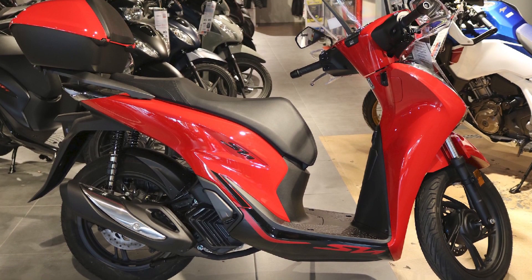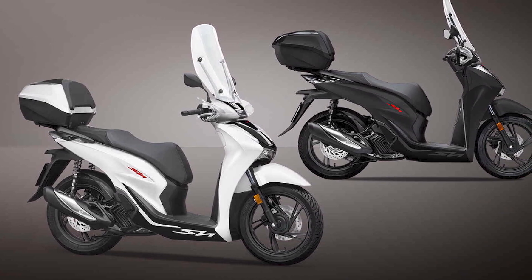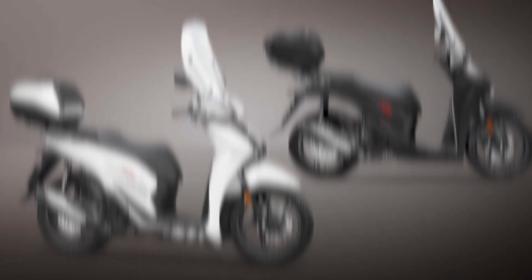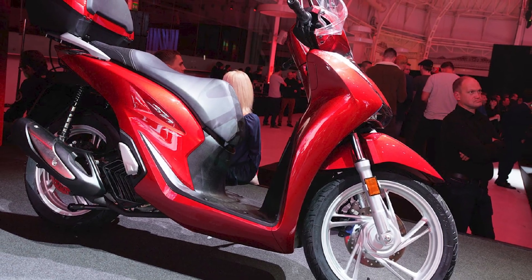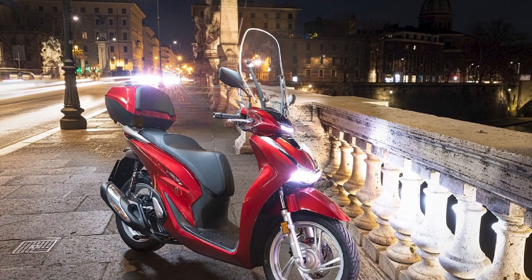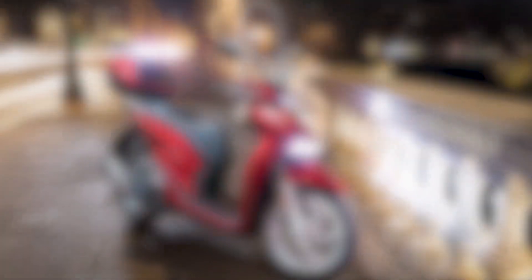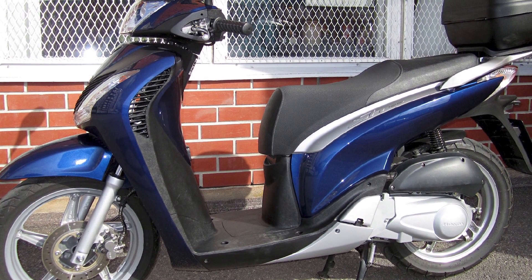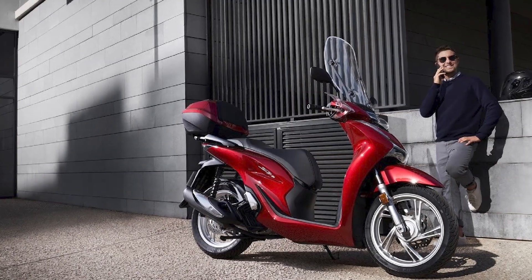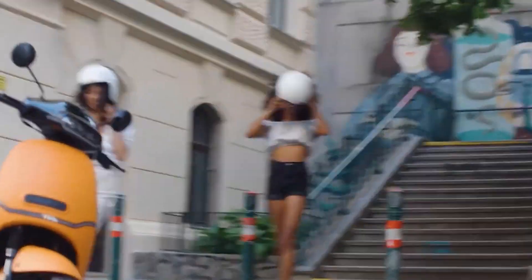Reliability: The Honda SH-125i is a very reliable scooter. The engine is well built and the scooter is made with high-quality components. The SH-125i is also backed by Honda's excellent warranty coverage. Overall, the Honda SH-125i is a great all-around scooter. It is reliable, fuel-efficient, and comfortable to ride. The SH-125i is also good value for the money. If you are looking for a 125cc scooter, the SH-125i is a great option to consider.